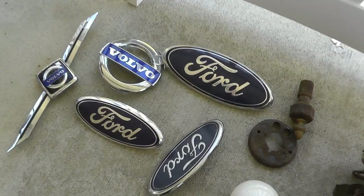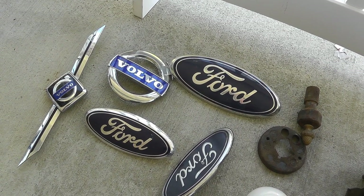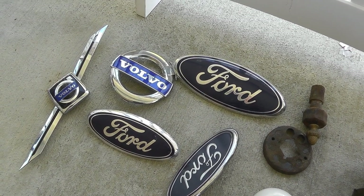Car emblems, a buck a piece. Got some scratches on them, but can't go wrong for a dollar a piece.